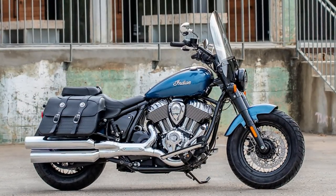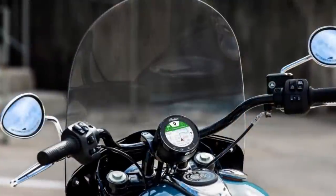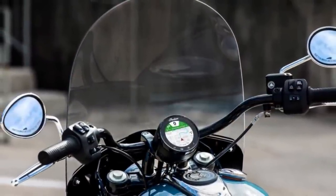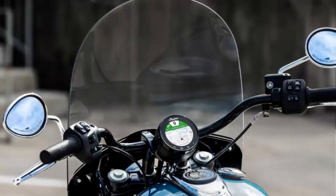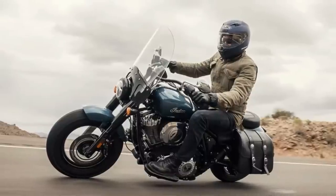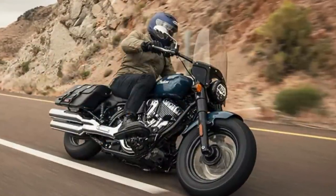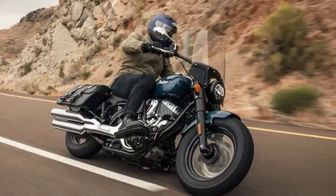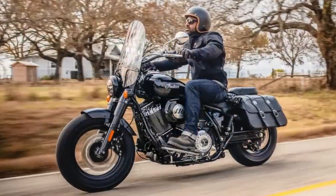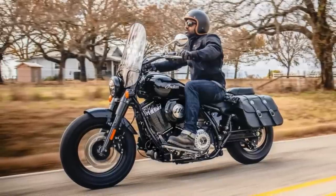It's also a bike that's built to impress. The bike features premium chrome finishes that give it a sleek, modern look that's sure to turn heads wherever you go. And with a quick-release windshield that effortlessly comes off, you can easily switch up your ride's look and feel. The Super Chief Limited is packed with features that make it the ultimate touring motorcycle: keyless ignition, USB charging port, cruise control, ABS, LED lighting, and Pirelli Night Dragon tires. With its powerful engine, premium chrome finishes, and top-of-the-line features, this bike is the perfect choice for anyone who wants a touring-friendly model that delivers maximum style and performance.